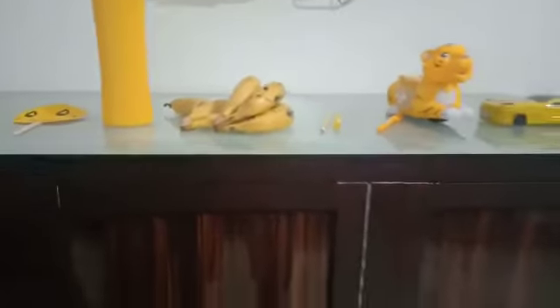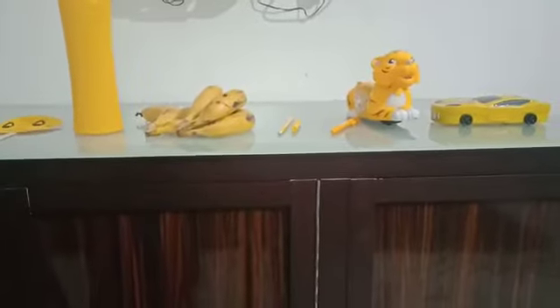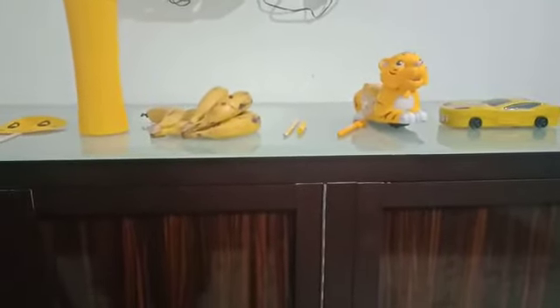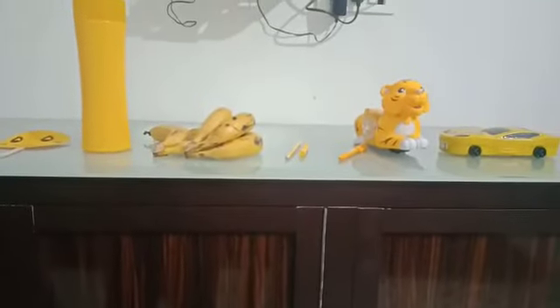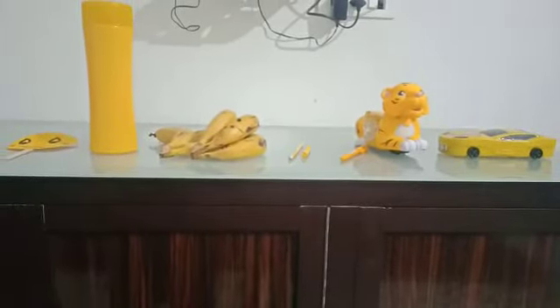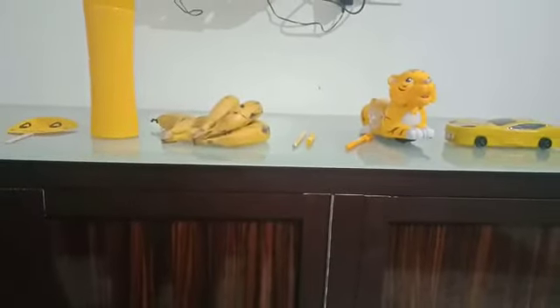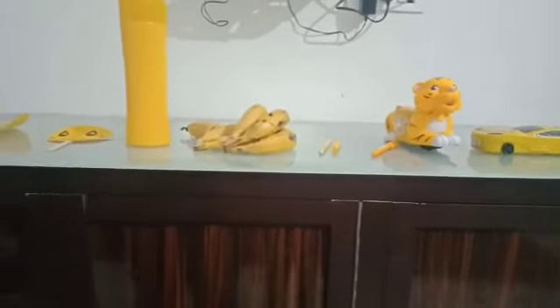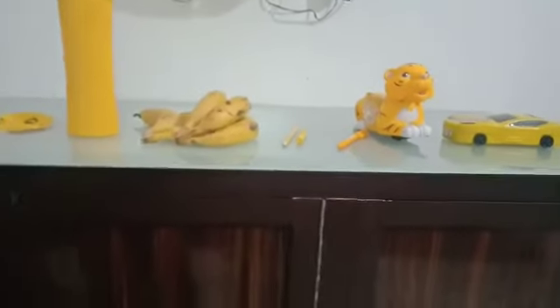Come on, repeat after me — you can also clap! I'm yellow, I'm yellow, la la la la. There is no one like me, la la la la. Yellow like the sun, la la la la. Yellow like bananas, la la la la.